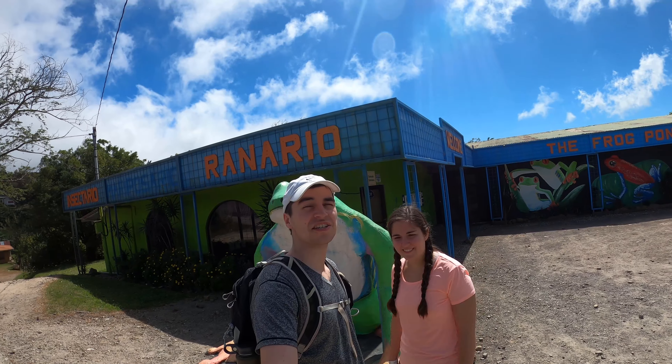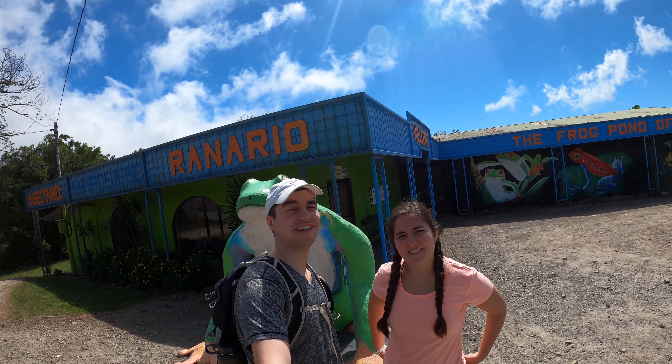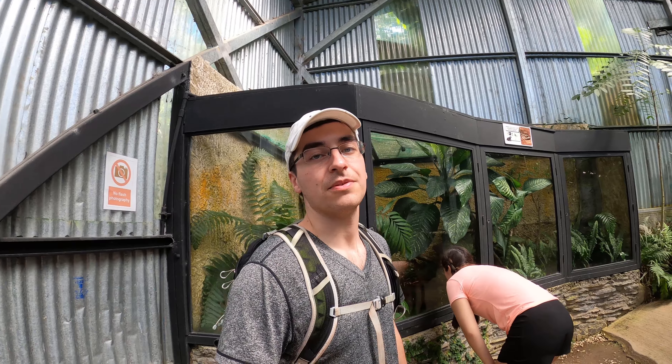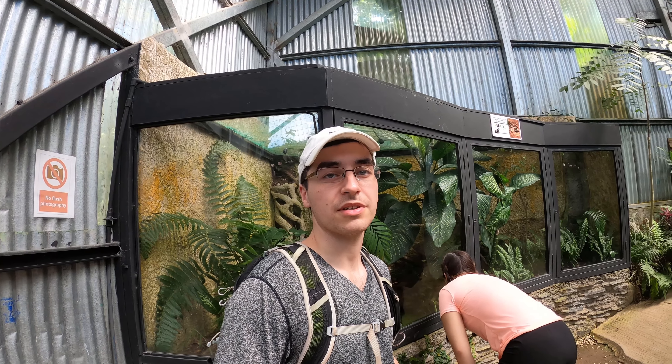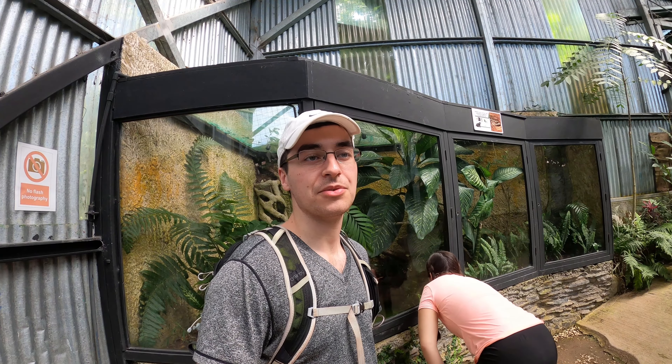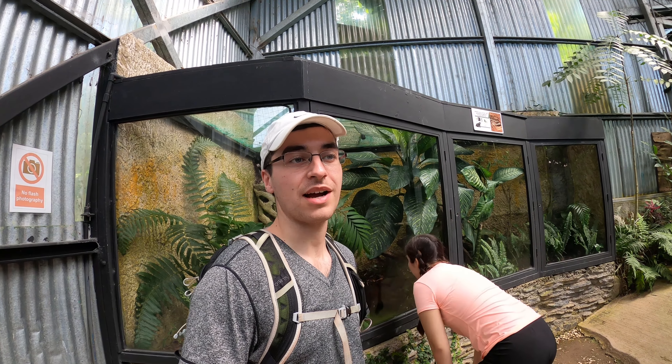Next up today, we're gonna check out the frog pond of Monte Verde. Hopefully we find some cool little critters. We opted to do a self-guided tour during the day, and then we're gonna come back tonight and do a guided tour at night when the frogs are more active.